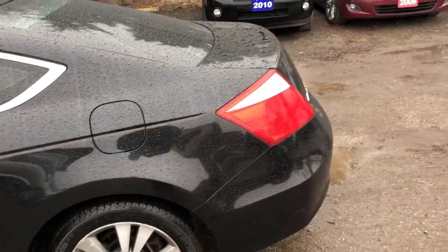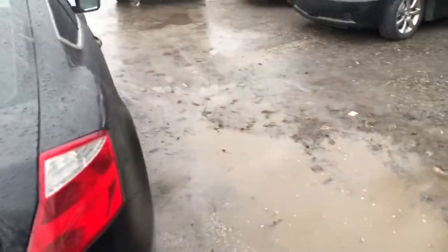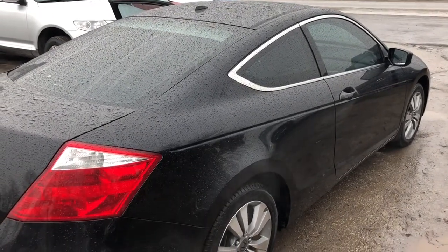Really nice Accord Coupe 2008. For more information on this vehicle or additional photographs, please visit our website at bulletproofauto.ca. Thanks for looking.